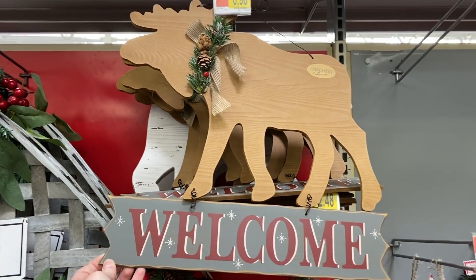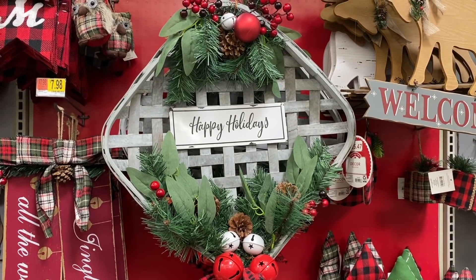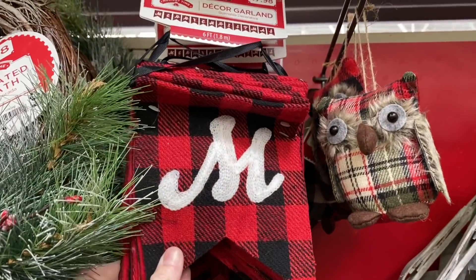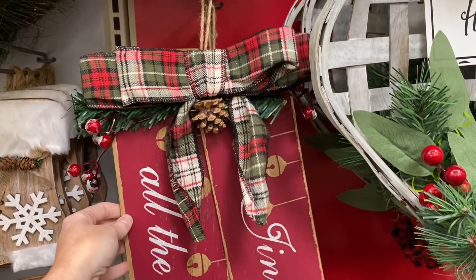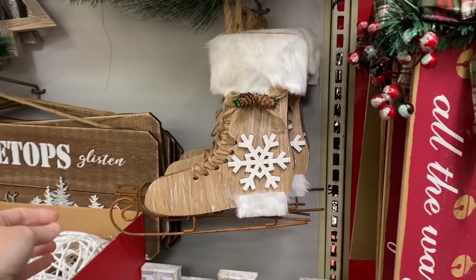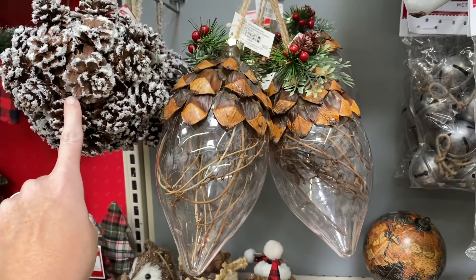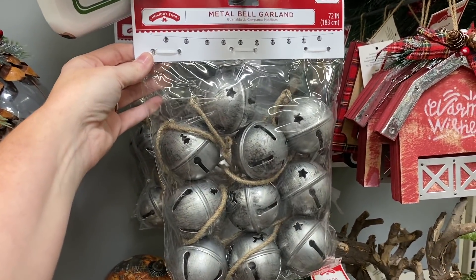There's also another door hanger that says 'Welcome.' Here is another beautiful wreath — it's $25.47, which I think is really good for the size, it's pretty big. Then this is a pretty little garland for $7.98. They have this little decor piece that says 'Jingle All the Way,' looks like a little door hanger. And then I spotted this ice skate — that is so cute. I love this metal bell garland, I might have to get this!